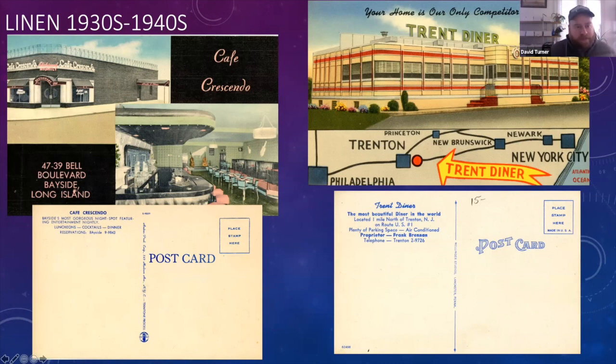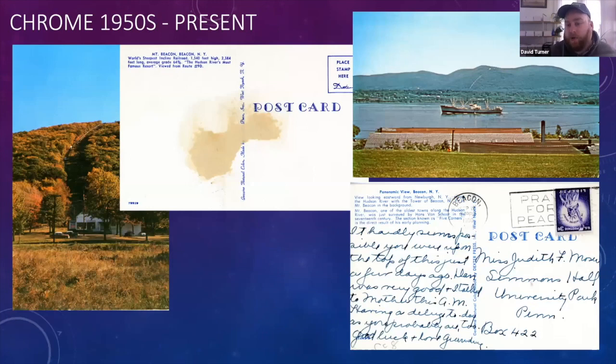Moving on to the Chrome era, from about the 1950s to the present. These are the cards you even see today on postcard racks. The one on the left is a view of Mount Beacon in the 1960s. The one on the right is a view from Newburgh over to Beacon. Chrome cards have become more popular recently because people can look back from their own childhood and remember these views. Business cards printed in the Chrome era are usually the most valuable from this period.